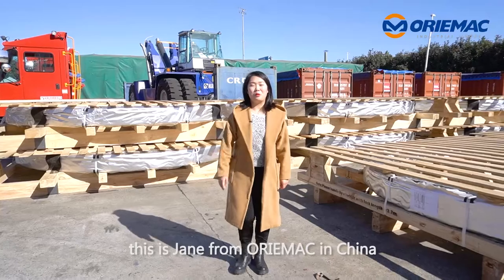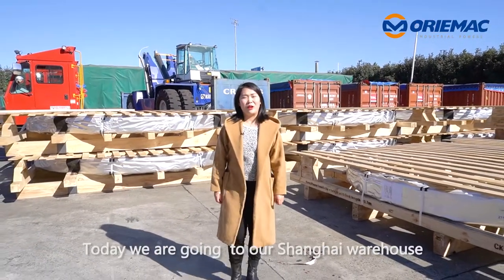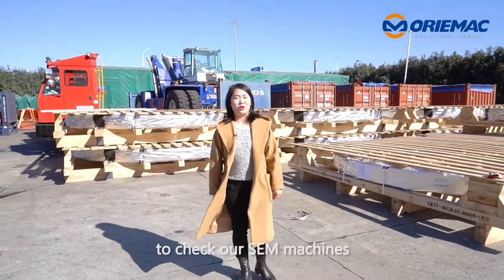Hello everyone, this is Jane from Automac in China. Today we are going to our Shanghai warehouse to check our SEM machines.